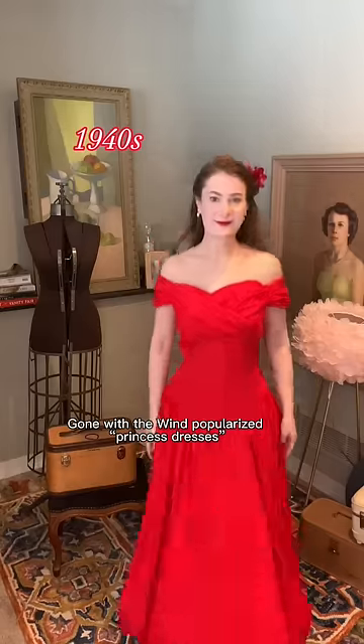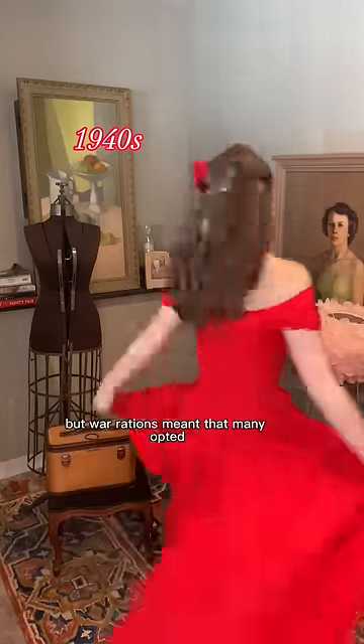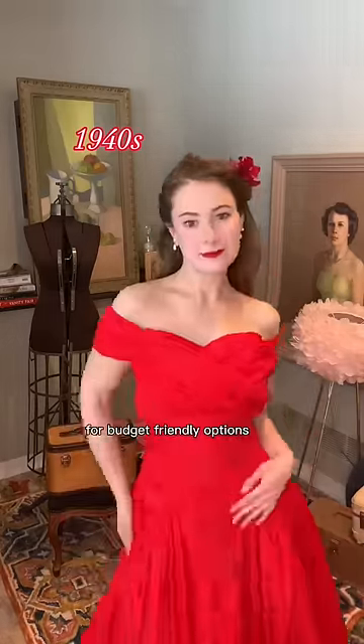Prom dresses through the decades. Gone with the Wind popularized princess dresses, but war rations meant that many opted for budget-friendly options.